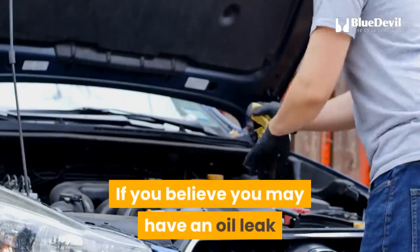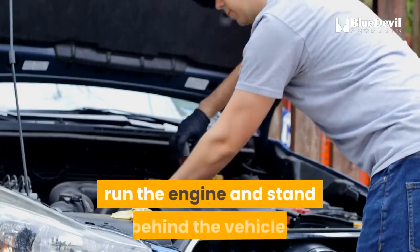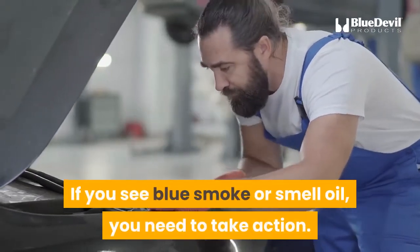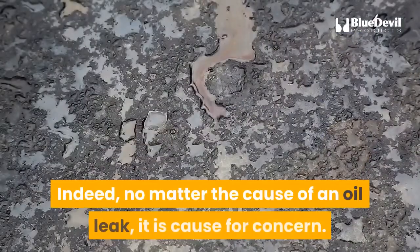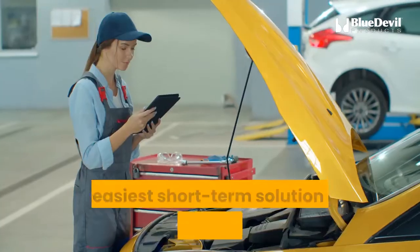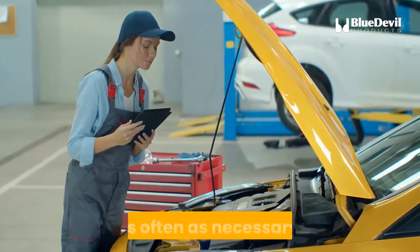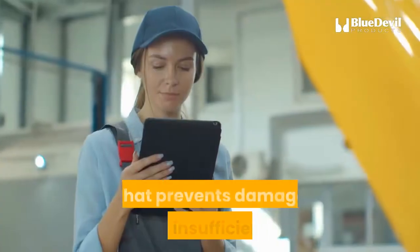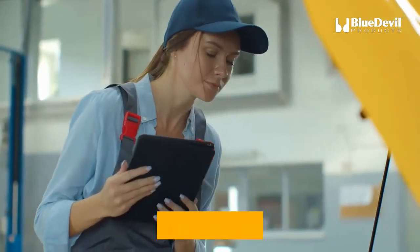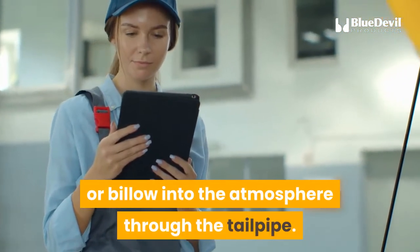If you believe you may have an oil leak but can't find any of the other indicators, run the engine and stand behind the vehicle. If you see blue smoke or smell oil, you need to take action. No matter the cause of an oil leak, it is cause for concern. The easiest short-term solution is to add oil to the crankcase as often as necessary. That prevents damage from insufficient oil but fails to address the underlying cause and allows oil to pour onto the roads or billow into the atmosphere through the tailpipe.